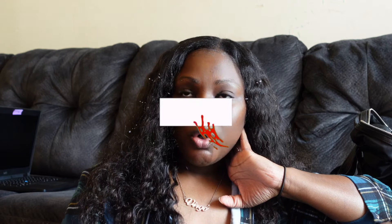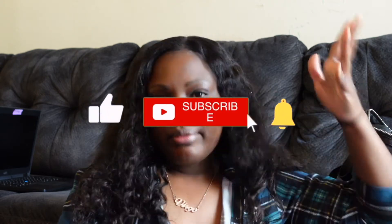Hi guys, welcome back to my channel. I am Tiana Michelle and welcome to my declutter and cleaning series. If you watched my last video, the 'Undecorate with Me,' I did mention that I was going to be doing a declutter and cleaning of my house.